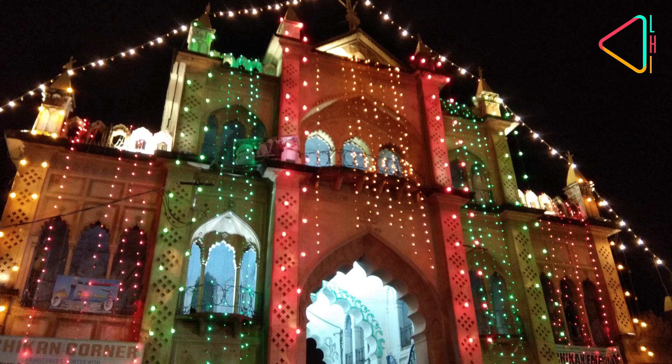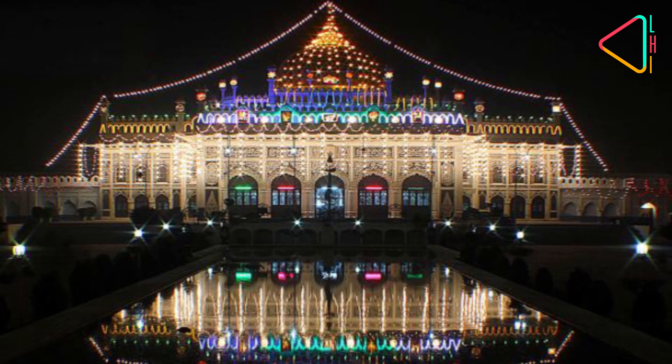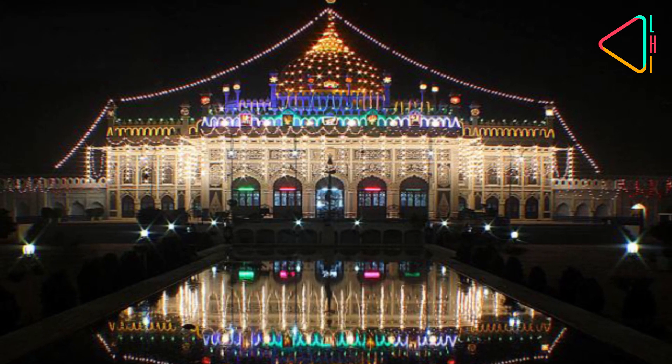The Chota Imam Bara at Husainabad is truly exceptional and a must-see for visitors to Lucknow.